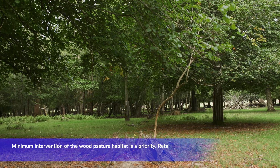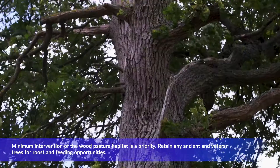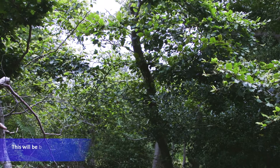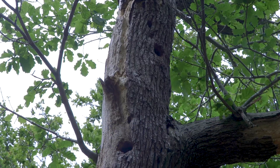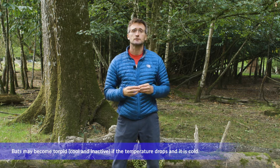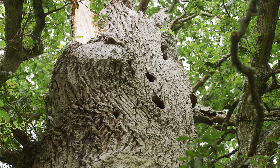When managing for bats, minimum intervention should always be a priority. Retain any ancient and veteran trees for roost and feeding opportunities, along with areas of dense understory and closed canopy for foraging. Clearly mark and protect any trees that contain confirmed bat roosts, and avoid work around confirmed roosts to limit disturbance. March, April and September, October are the least vulnerable times for bats, when they're highly mobile and don't have any dependent young, although this can vary according to location and species. Retain potential roost trees and ensure a succession and continuity of roosts for the future.